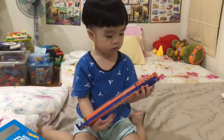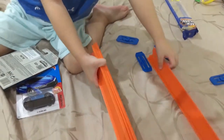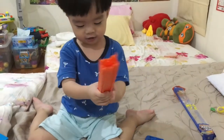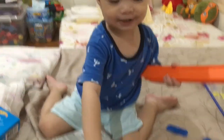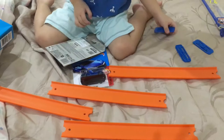Alright, I'll open the track first! Wow! Oh god! There's tracks! How many tracks do you have? One, two, three, four! Four! How do you connect them?